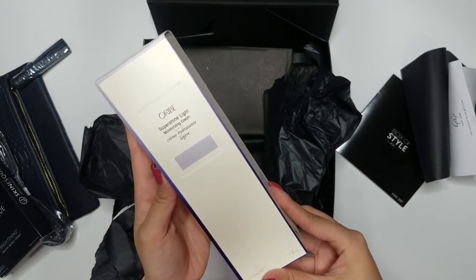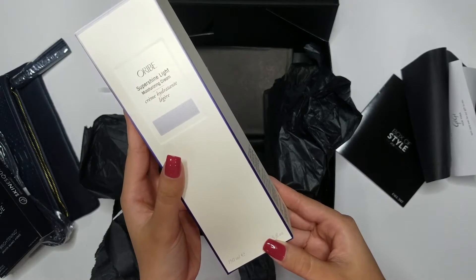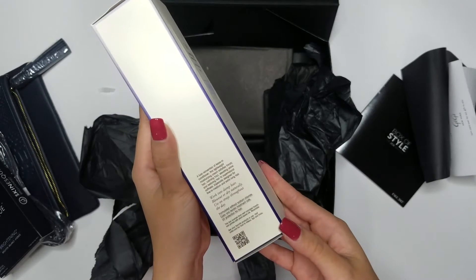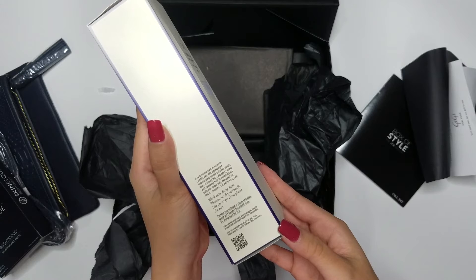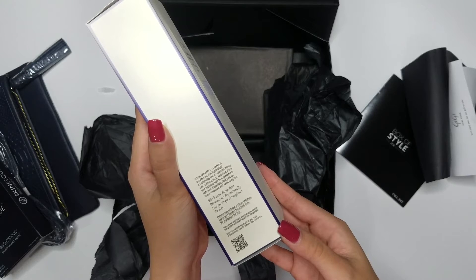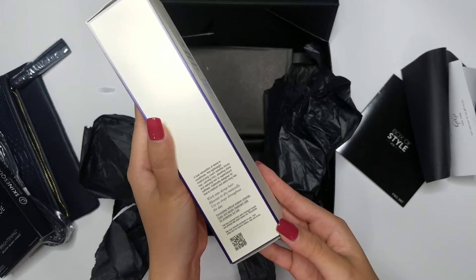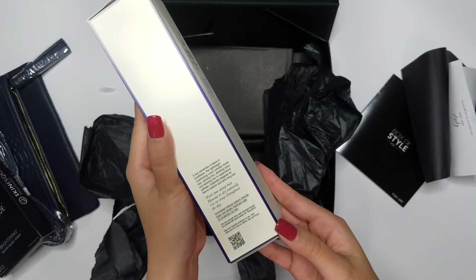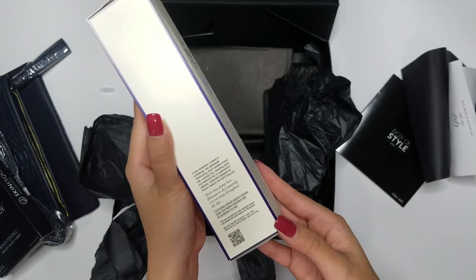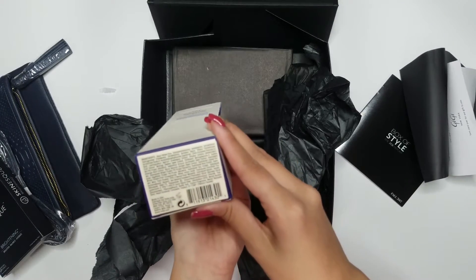It says on the box that it is a luxe reinvention of leave-in conditioner. This lightweight moisturizing cream satisfies thirsty hair, calming frizz, elevating shine and restoring hair to supernatural softness. It's formulated without sodium chloride, and is color and keratin treatment safe, with UV protection for hair. This sounds pretty cool, and it's made in the USA. I cannot wait to try this one.